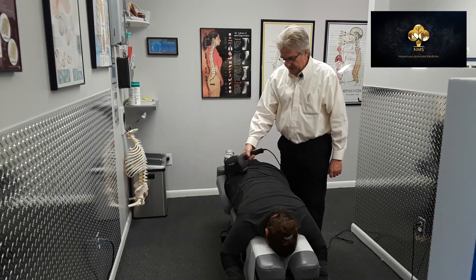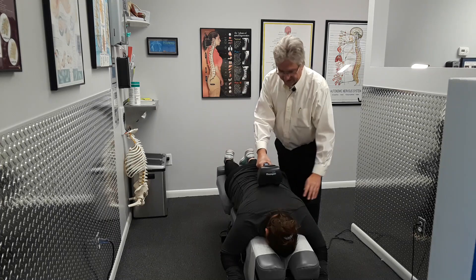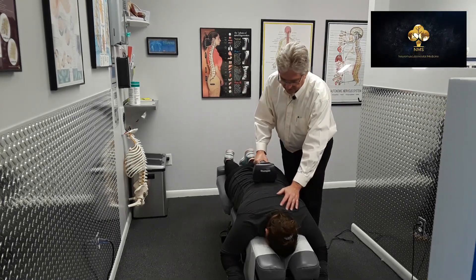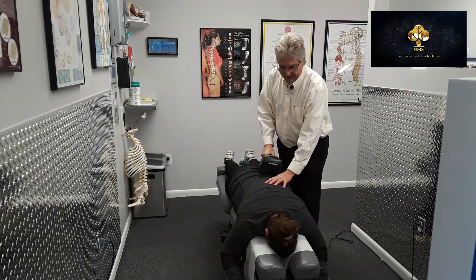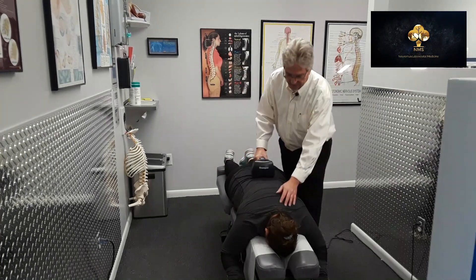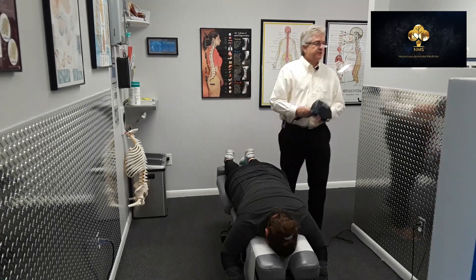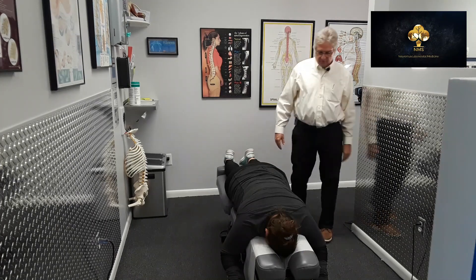It's like a lot of things in life — it's all about the preparation. How does that feel, Andrea? It's great. Now we can actually feel the muscles of her back relaxing. We'll go ahead and give an adjustment, starting in the middle back or the thoracic spine, and make some corrections there.